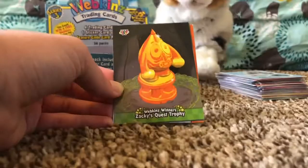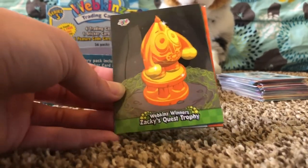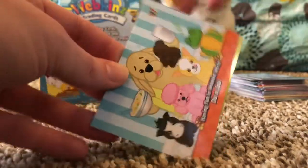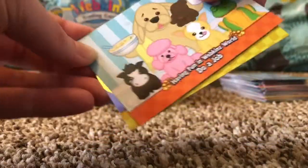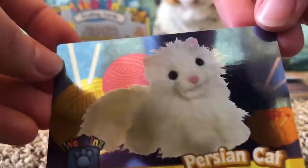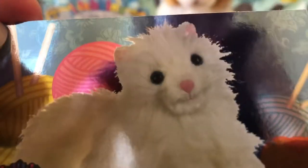We got Webkinz Winners: Zackie's Quest Trophy, Newest Arrivals: Rhino, Having Fun in Webkinz World: Do a Job, and guys we got another one of the Profiles cards — this one's the Persian Cat. Oh my gosh, look at his face — can you guys see that?